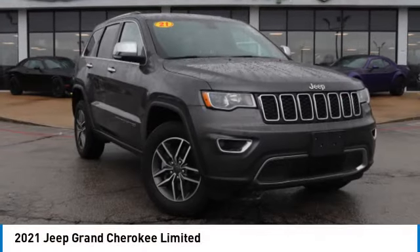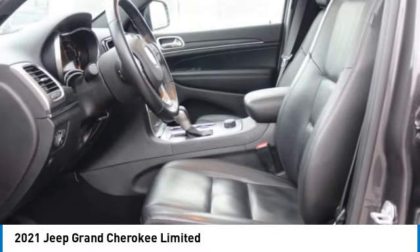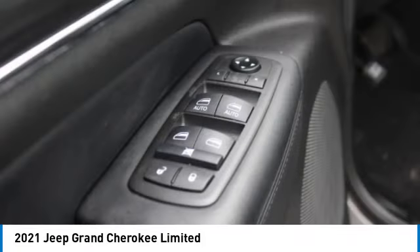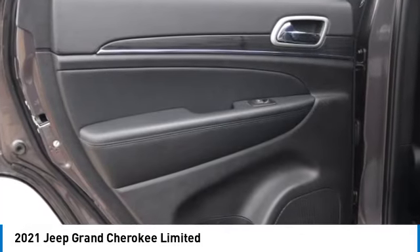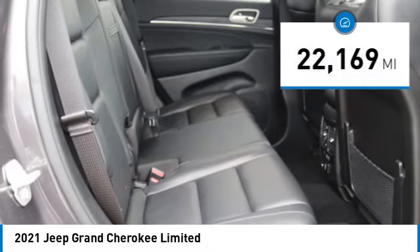Take a ride in the 2021 Grand Cherokee. The Jeep Grand Cherokee offers superior off-road capability comparable to that of the upscale Land Rover LR3. This makes the Grand Cherokee a fine choice for families who venture off-road or vacation in the mountains or other remote areas. This vehicle has less than 25,000 miles.